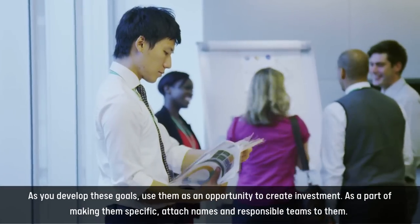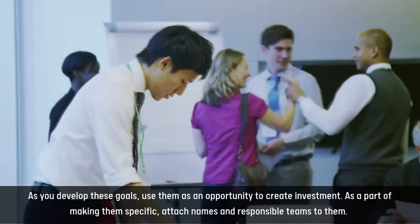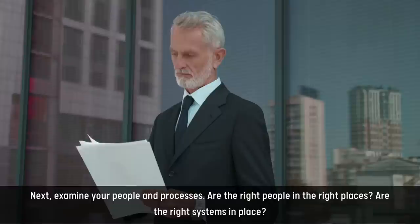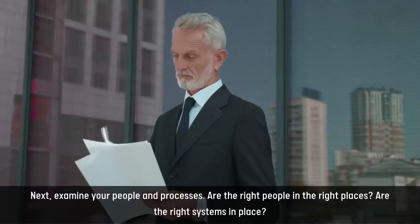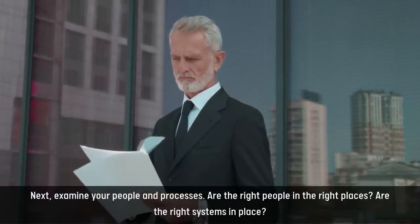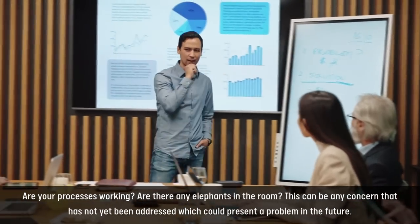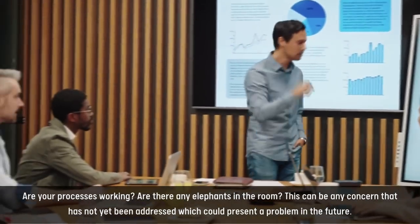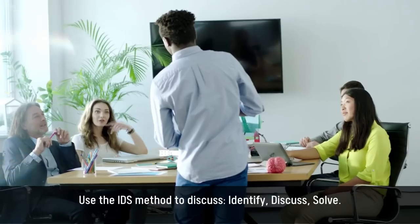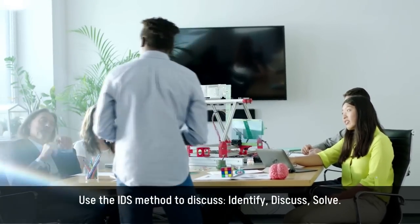As you develop these goals, use them as an opportunity to create investment. As a part of making them specific, attach names and responsible teams to them. Next, examine your people and processes. Are the right people in the right places? Are the right systems in place? Are your processes working? Are there any elephants in the room — any concern that has not yet been addressed which could present a problem in the future? Use the IDS method to discuss: Identify, Discuss, Solve.